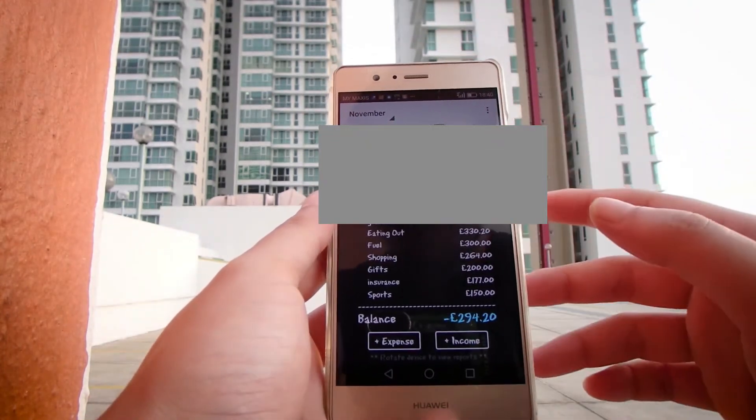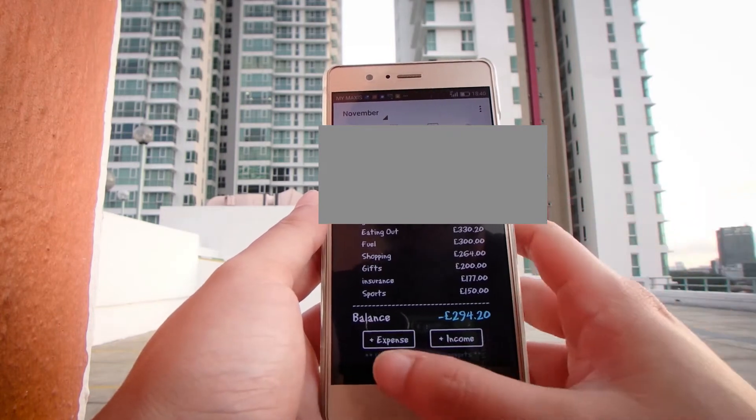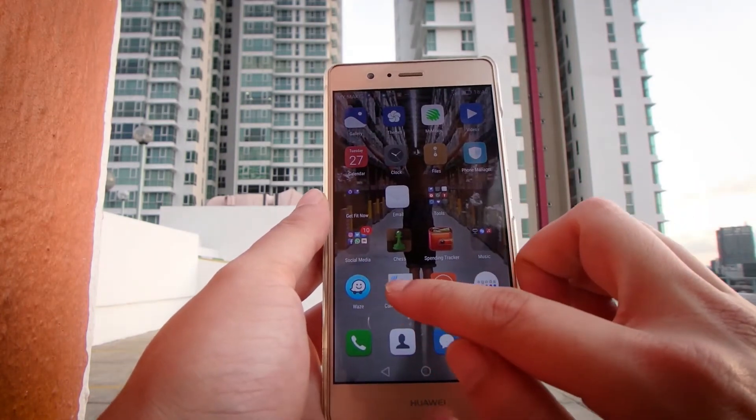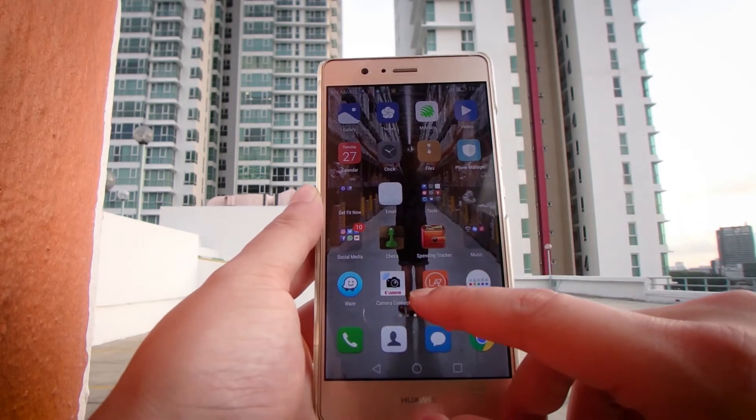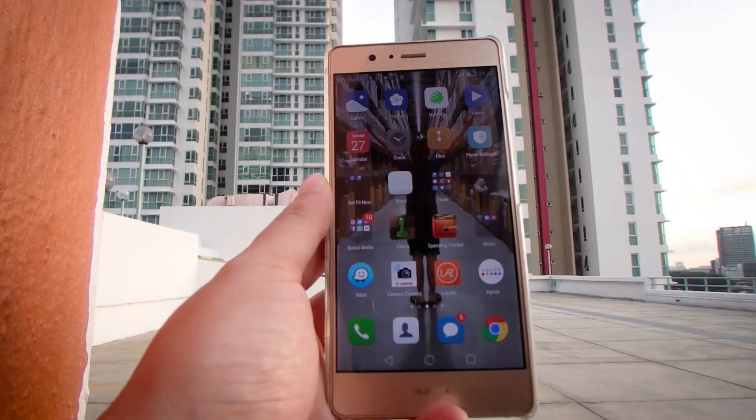Spending tracker — very important. I use this to help manage my money. I have a set amount of money and you can see how much I've spent throughout the month. Next up I have Waze — very important. I am terrible at directions and always get lost, so this has become a lifesaver.